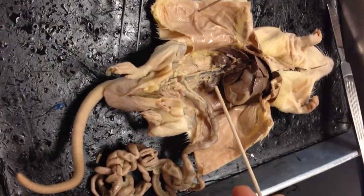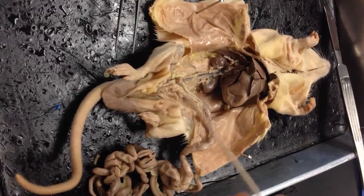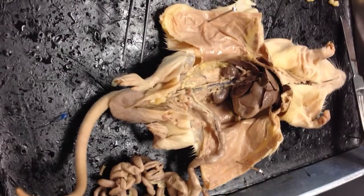Right, so kidney, ureter, bladder. Yeah, that's the bladder. People think it's a lot bigger.